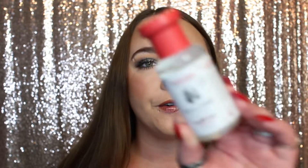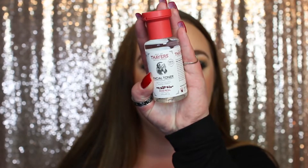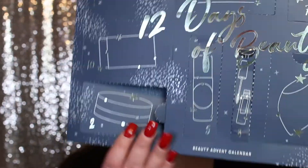For day number nine we have the Thayer's Natural Remedies Facial Toner. It has witch hazel, aloe vera, and rose petal, and it's alcohol-free. I'm really excited to give this a try. This is actually a decent-sized bottle — it comes with three fluid ounces, which is 89 milliliters.